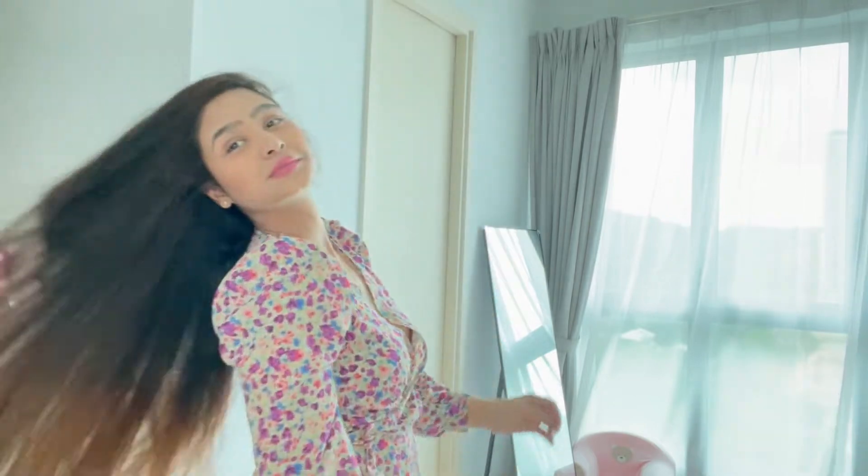Discover the magic of hair oil with six kinds of flower oils. Just a few drops will restore your dry and damaged hair, giving it a shine without a greasy finish.